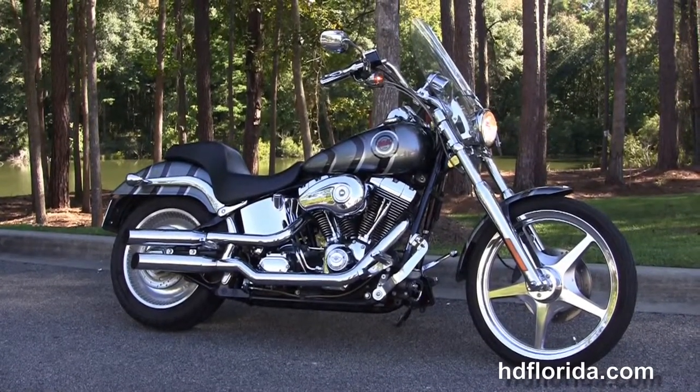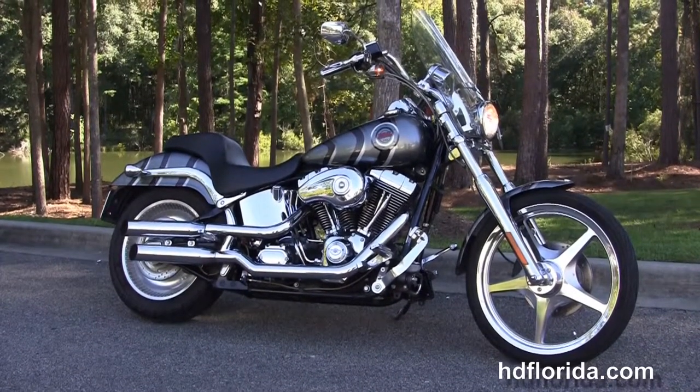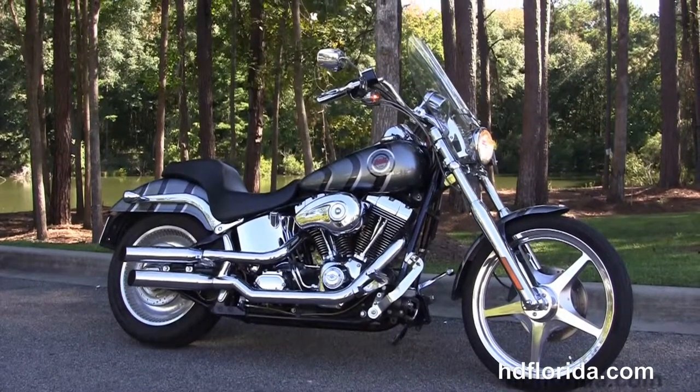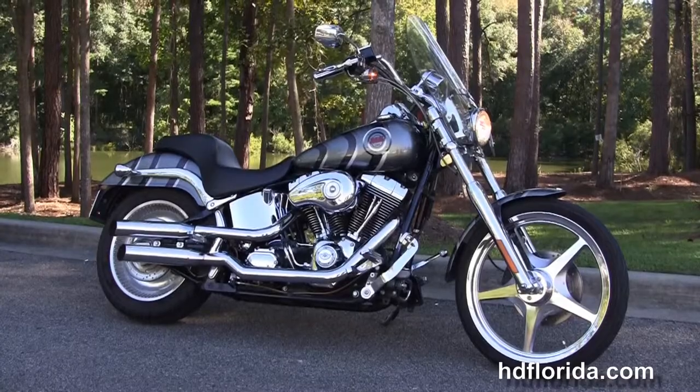For more information on this customized 100th Anniversary Softail Deuce, click the link below and review the rest of our unbelievable inventory. Visit us at hgflorida.com — we're always open 24-7, and remember, have one rockin' Harley Day.